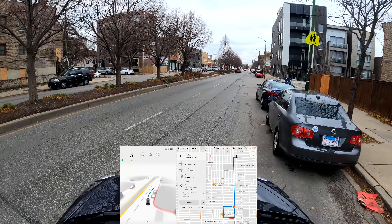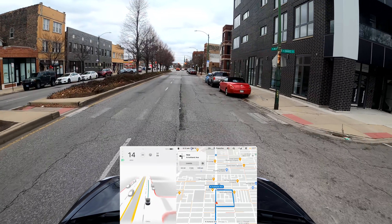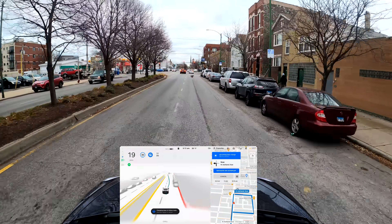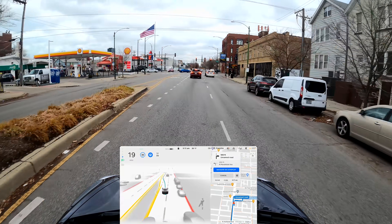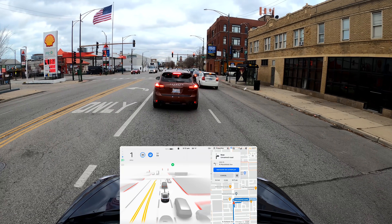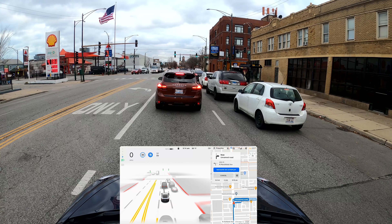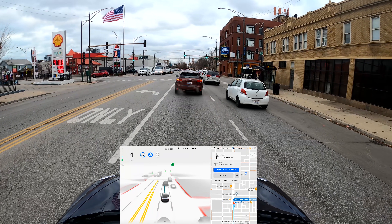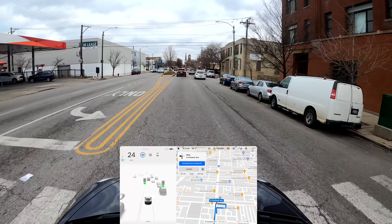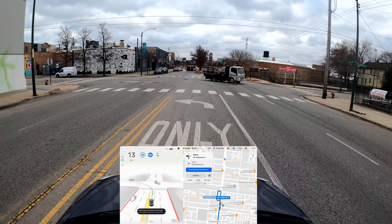The next destination is a bit tricky because we're testing how re-routing works. I'm engaging FSD now — the GPS needs to reroute. It made a lane change, but it missed the right turn it was supposed to make. There are quite a few cars around us so I didn't let it attempt the turn. It really wanted to make that turn. I'll make a left turn manually — that's how it usually re-routes — and then let's see if it can handle this stretch on its own.